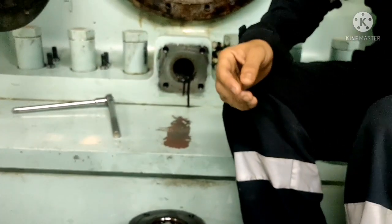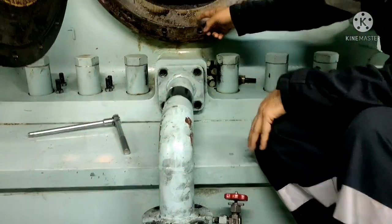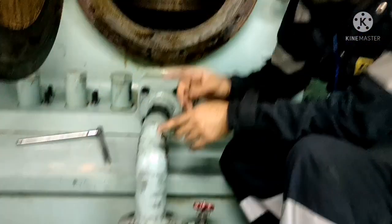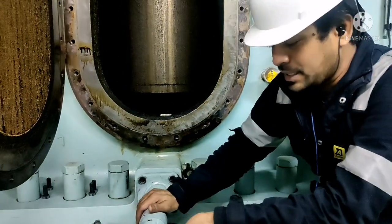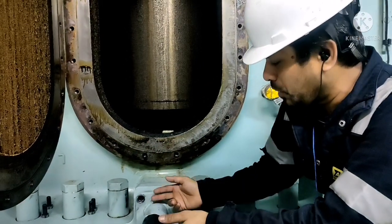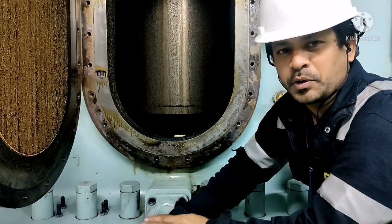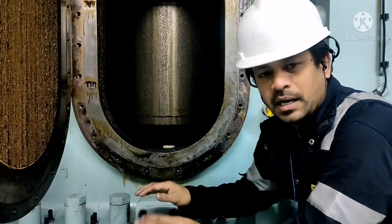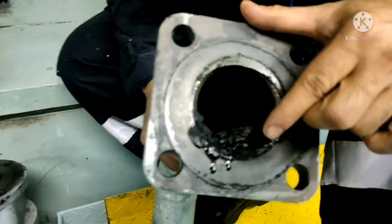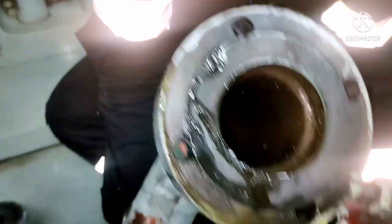This is your scavenge drain pipe. If there is any scavenge drain, it comes out to this drain and goes to your scavenge drain tank. What happens is, due to improper maintenance, this pipe gets choked. So even though you clean the space, during running conditions the oil cannot pass through this pipe. Whenever you do scavenge cleaning, you have to remove this pipe. You can see the deposit of scavenge on both sides of this pipe.